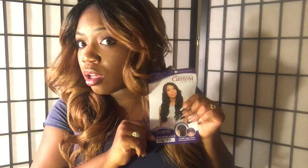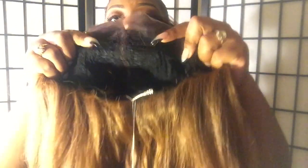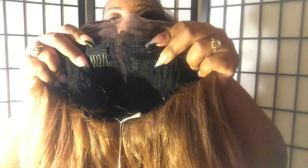Anyway, this is Sensationnel Time Moments in the color 1D slash Dirty. I put this on so I can show y'all the cap construction and everything. You don't get ear-to-ear lace — you get this much lace, which is fine by me because I don't have to cut that much off. The cap construction has two columns right next to the parting, a comb in the back, and adjustable straps.